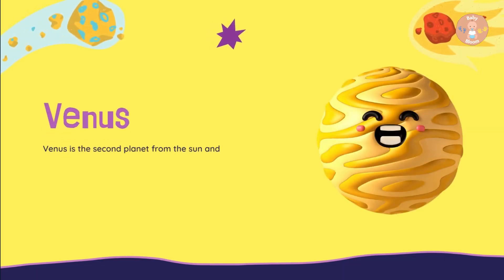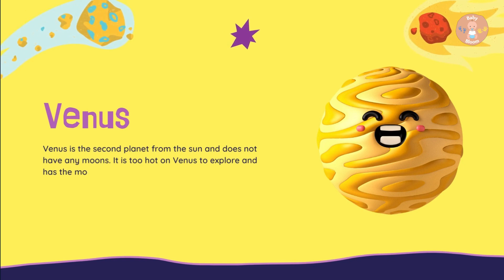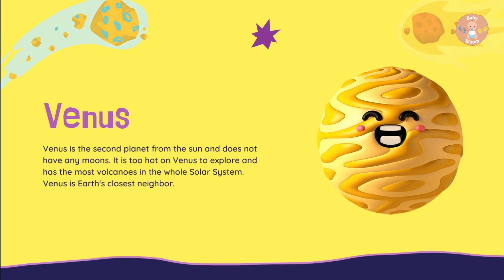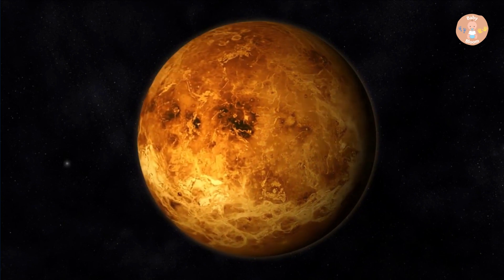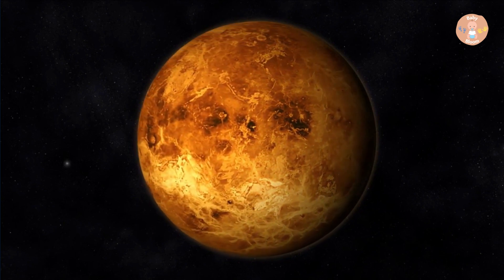Venus is the second planet from the Sun and does not have any moons. It is too hot on Venus to explore and has the most volcanoes in the whole solar system. Venus is Earth's closest neighbor.